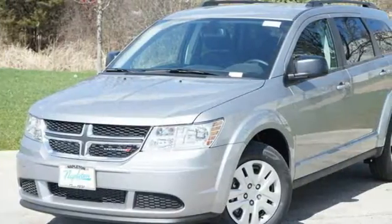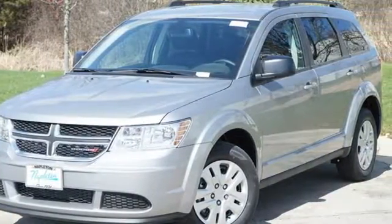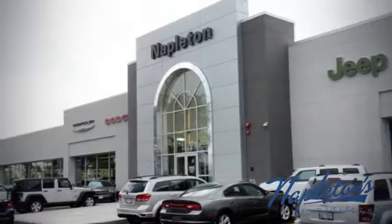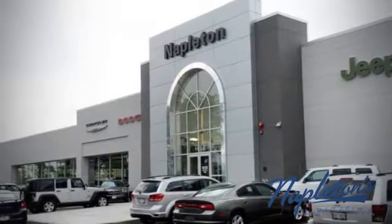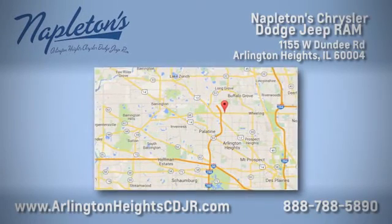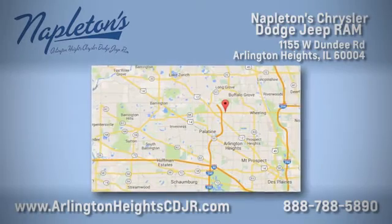Every Dodge delivers a signature thrill. Hurry in today for a test drive. Here at Napleton Chrysler Dodge Jeep Ram, we care about you. Stop by anytime. We're easy to find at 11,055 West Dundee Road in Arlington Heights, Illinois.